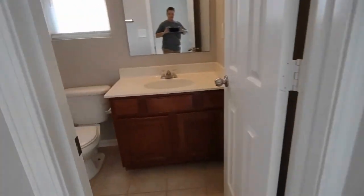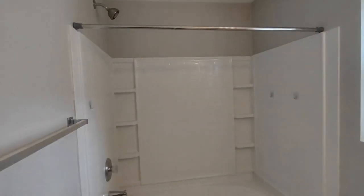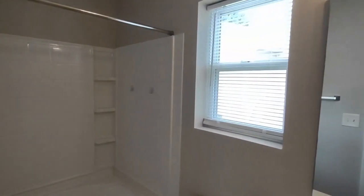The en-suite master bath is also equipped with a rear-facing window. The master bath features ceramic tile flooring, large vanity, shower-tub combination, and side-facing window.